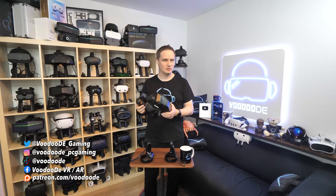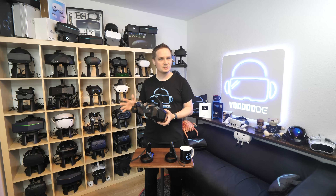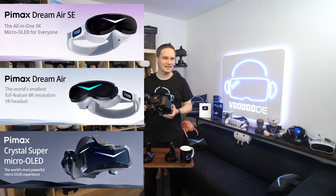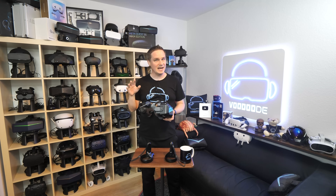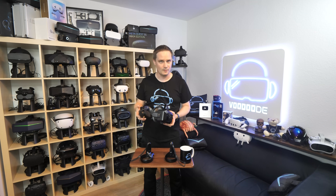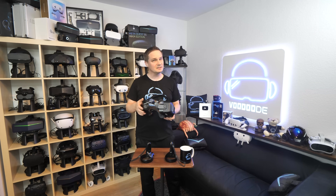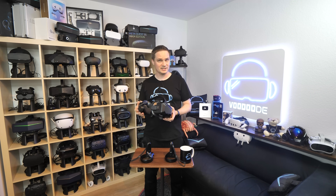Is Pimax about to start a revolution in the PC VR market? The company has just unveiled three brand new VR headsets featuring micro OLED technology. We are talking about the same Sony panels that Apple uses in the Vision Pro, the widest field of view ever seen in a micro OLED headset, and an entry-level model that could completely overshadow the competition.